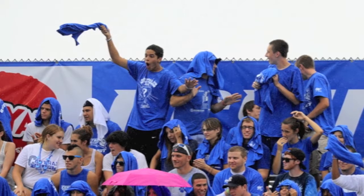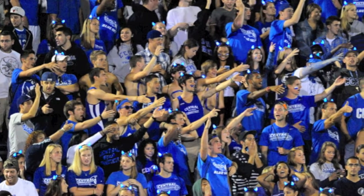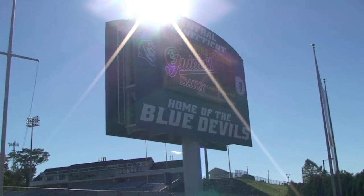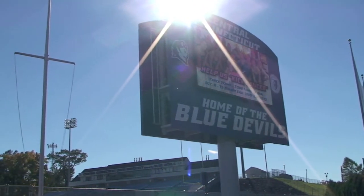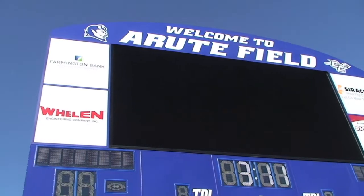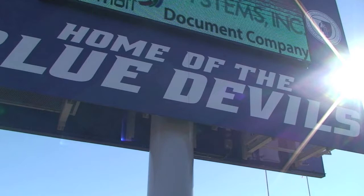It's so different because you can come an hour before the game and the parking lot is full, and people are tailgating. This scoreboard just brings a whole different presence to our athletics complex when you have the entree to Central Connecticut, the campus, the university, and the athletic department, and it just gives a very big-time classy aura to it.